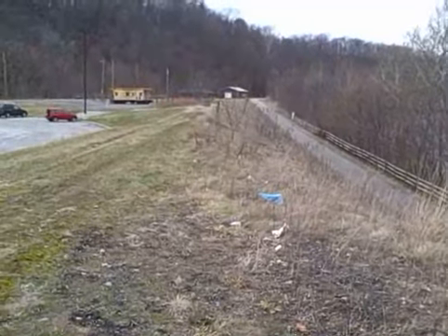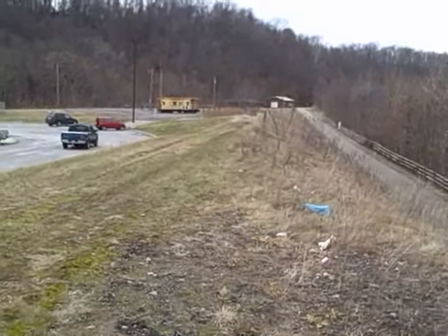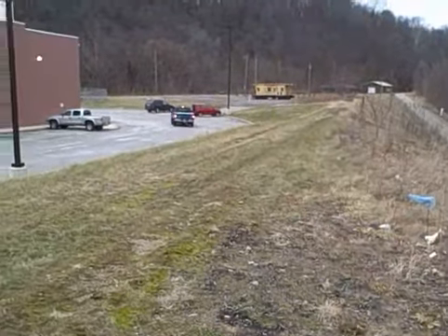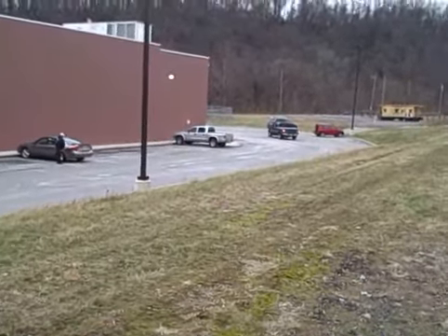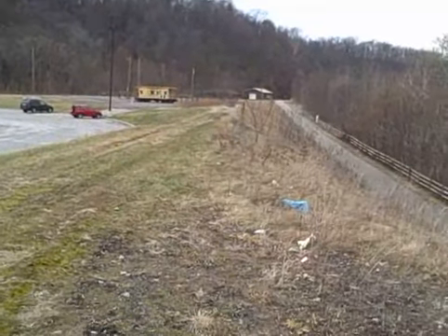This is looking down north toward Pittsburgh, and that's the blue building again. This is the back of Martins grocery store, and that's the other caboose, which will also be removed in the project.